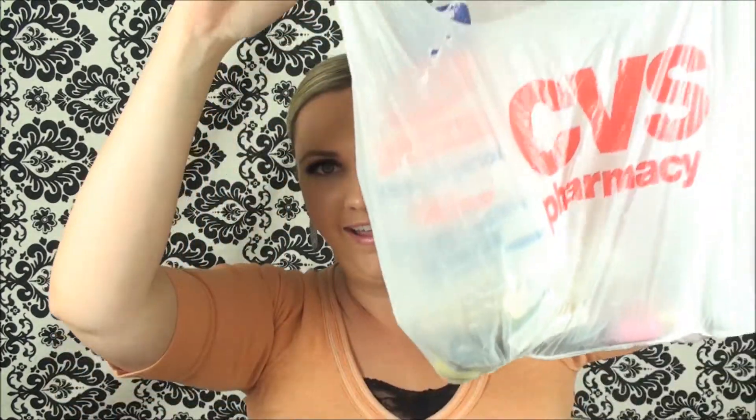Hi guys, I hope you're having a beautiful day. As always, I have another drugstore haul — Rite Aid and CVS this time.